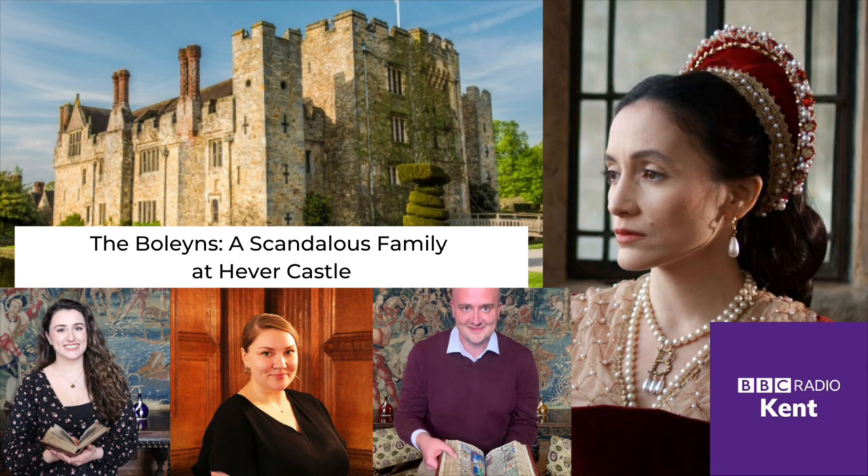Recently, I was a consultant for and an on-screen contributor to The Boleyns: A Scandalous Family. I'm currently standing in a room now known as the Queen's Chamber, because it has portraits of all six of King Henry VIII's wives in it. But in the Boleyns' time, this was the most prestigious bedchamber of this comparatively modest moated manor house. So much of their hidden history happened in this room, which is in fact a suite of three rooms known as the Solar.